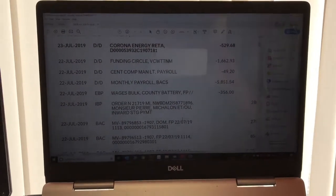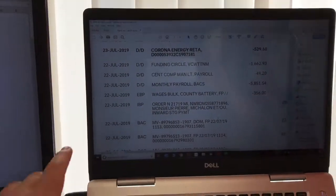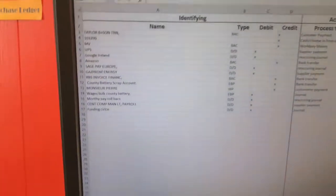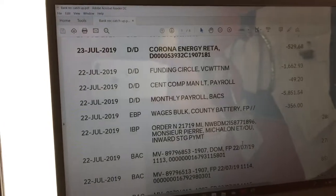Here we can see part of the bank statement and these are some of the transactions that will go through it. So let's use this one — Funding Circle — for example. What we'll do is get that and copy it over to this help sheet. The reference is the same: Funding Circle.